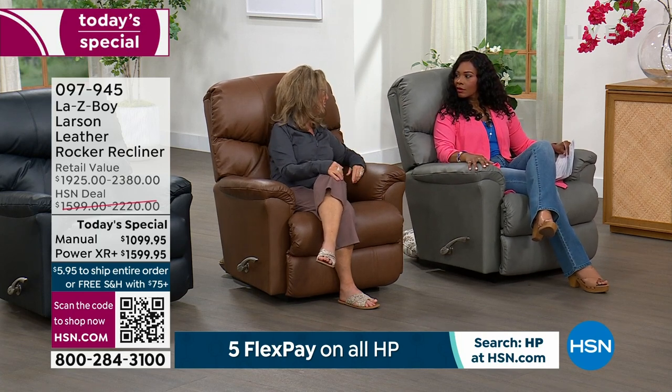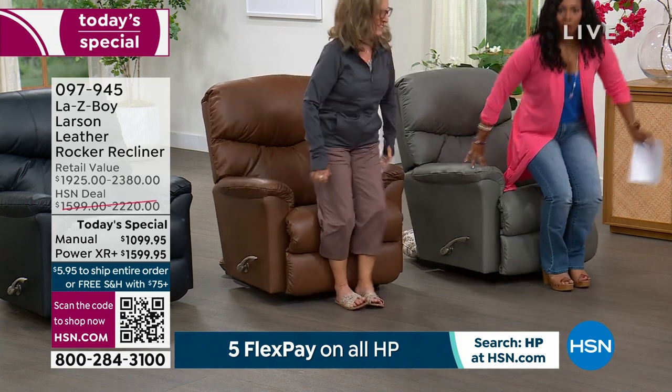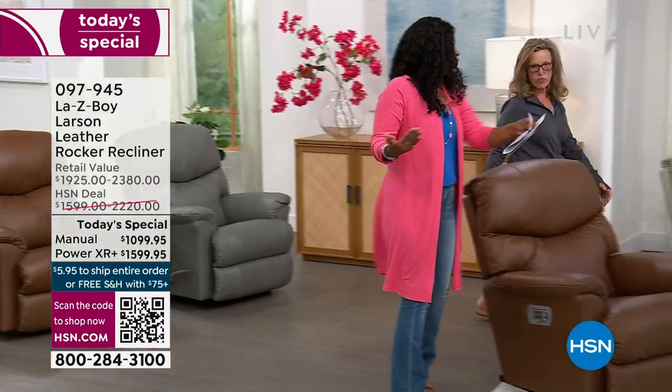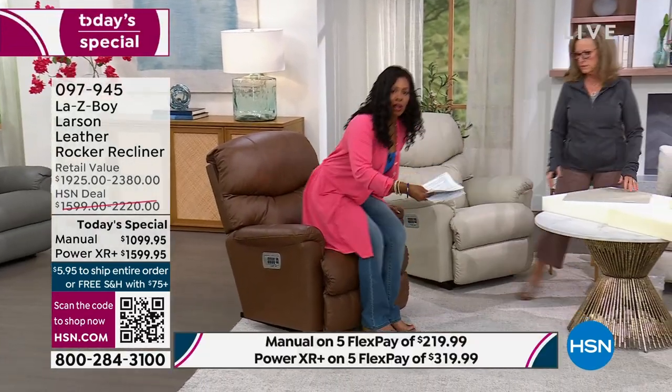Now let's talk about Tempur-Response and our power recliner. You'll notice how Amy and I both got up — we weren't fighting to get out of the chair, because of that rocker ability. The Tempur-Response foam is what we're going to show you next inside.